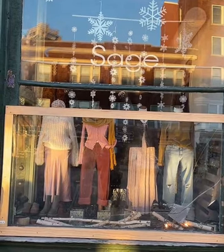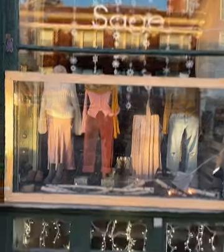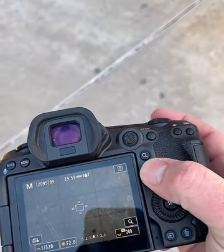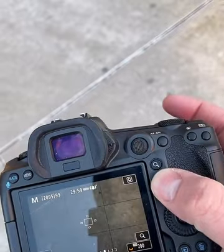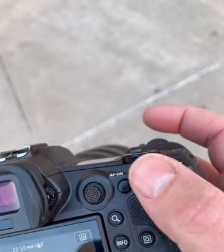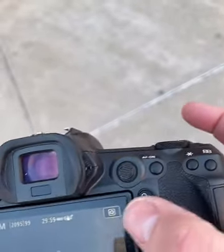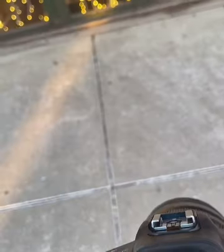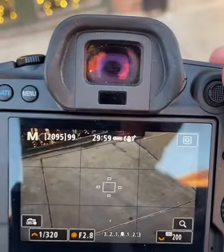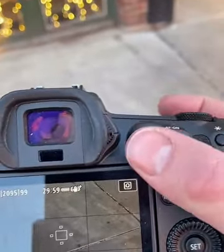One thing I'm noticing is with the new cameras, they've changed the layouts of the buttons. I'm used to the thumb controller being down here, so there's a little bit of muscle memory involved. My thumb wants to go down here, but I actually like it in the new position — it's so close to the autofocus button. I used to always use these separately and now the thumb controller and the autofocus are right next to each other.